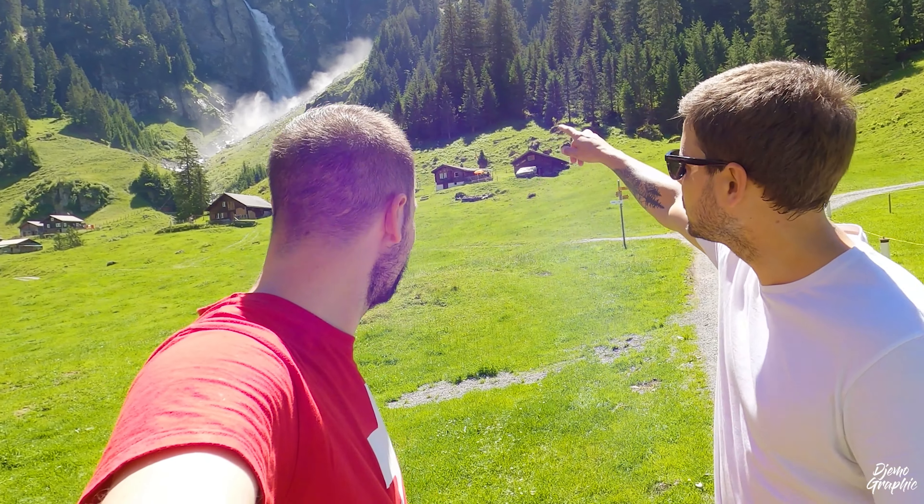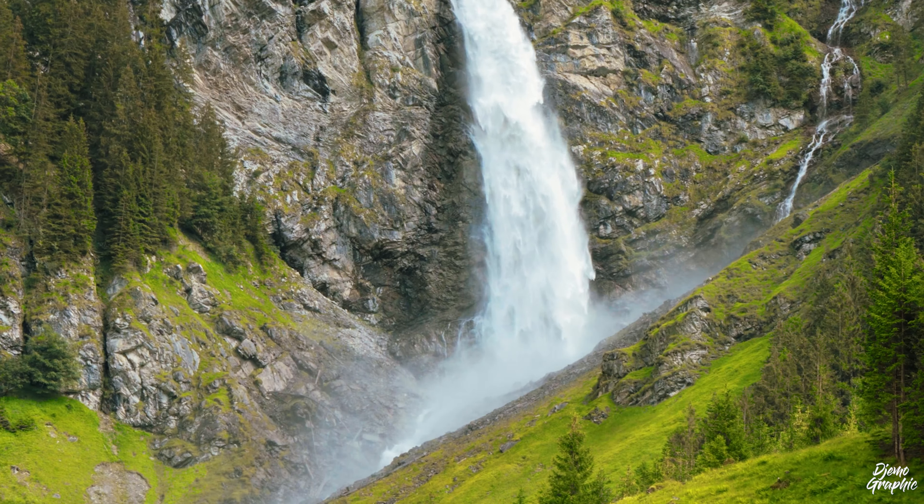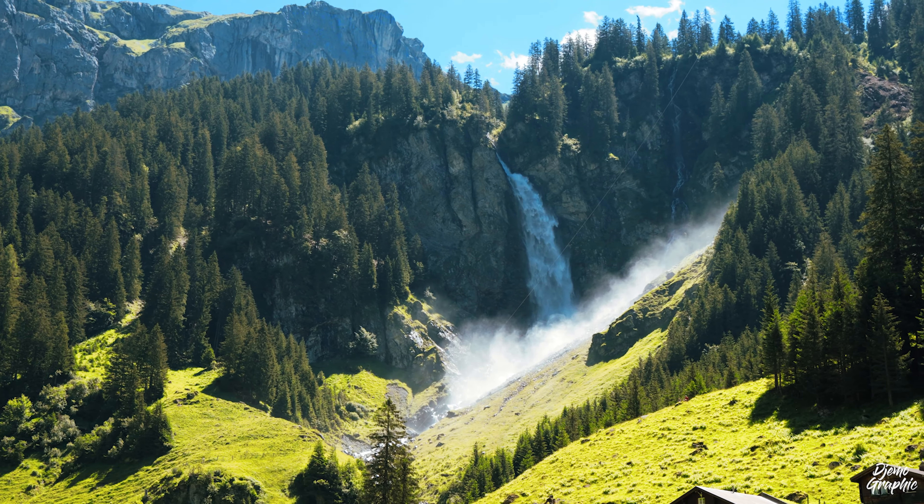Wow, look at this waterfall — it's so beautiful, it's really amazing. Can you see all the water there? When it clashes on the rock it creates a lot of dust. Because of that, the waterfall was named Stäuber.